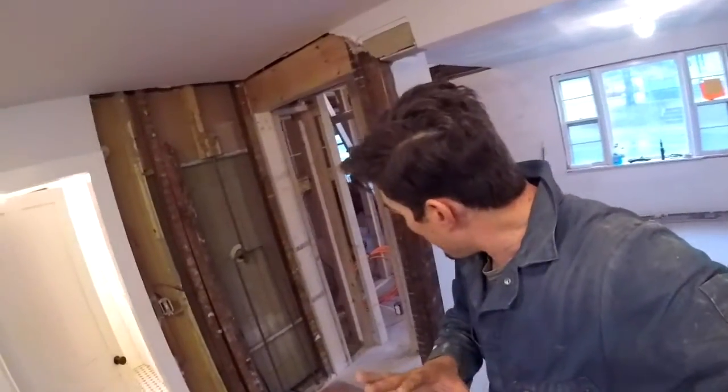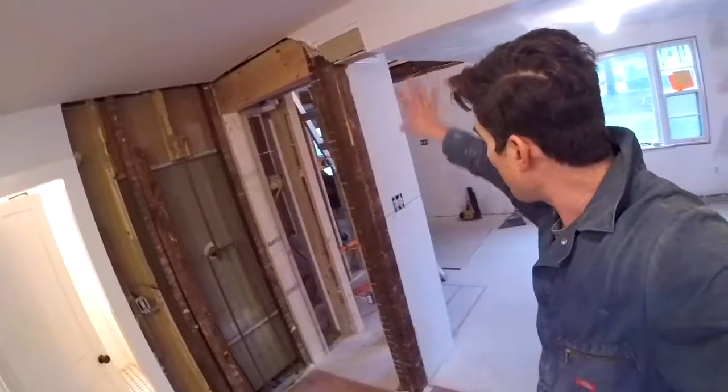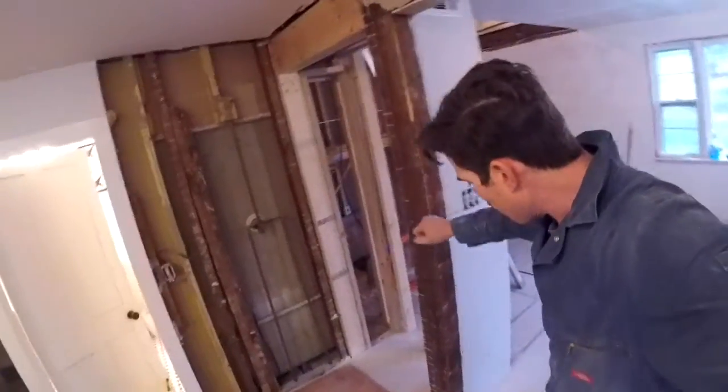That was a little bit of work getting that in, and we'll put up a drawing of how they planned that all out. The other thing we're doing is finishing getting all of our drywall up.